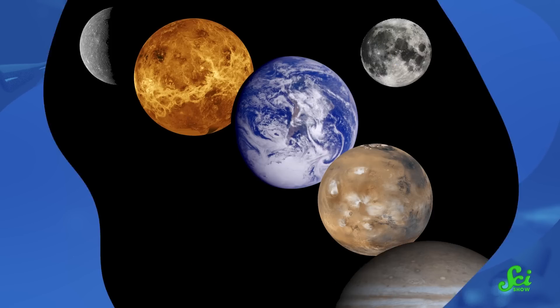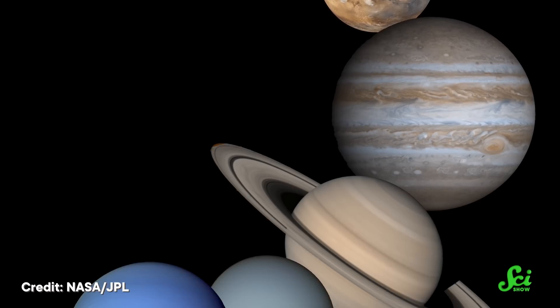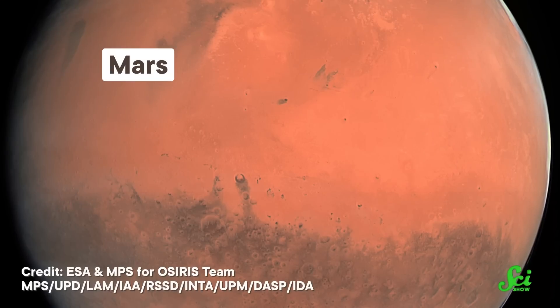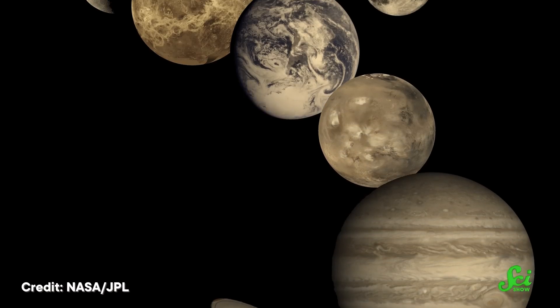Thanks to a combination of classroom posters, placemats, and NASA press releases, we've spent pretty much our whole lives getting the same iconic images of our solar system burned into our brains. And when it comes to the planets, those images are vibrant! Neptune puts sapphires to shame, Venus has a crackling yellow streak running across it, and they don't call Mars the red planet for nothing. Well, it turns out your childhood placemat was lying to you — and not just because it called Pluto a planet. The solar system is way more beige than you think. But don't worry, astronomers have a reason for collecting all of those deceptive images.